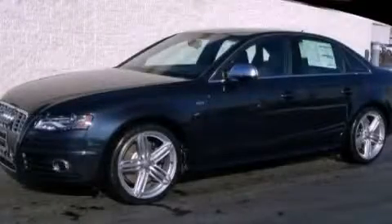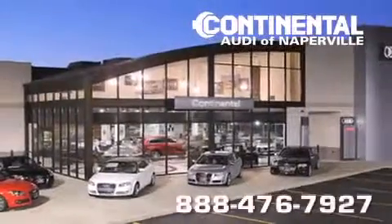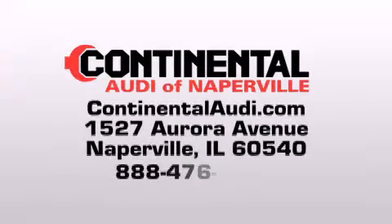Call now to find out how you can own this breathtaking automobile. Continental Audi is a proud member of the Naperville Test Track. Visit us today for your best test drive experience ever.